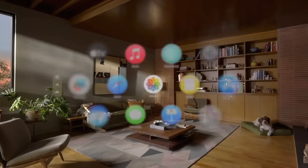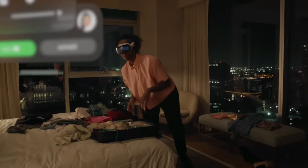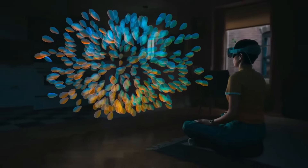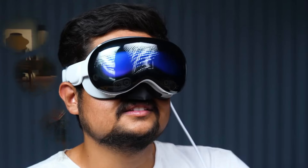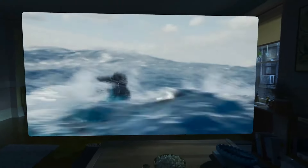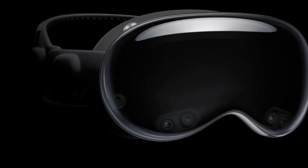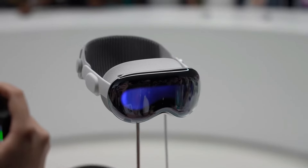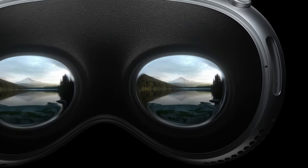Have you ever wondered what it would be like to see your apps in 3D, to watch movies in a private theater, or to connect with others in a spatial way? Well, you don't have to wonder anymore, because the Apple Vision Pro can make it happen. The Apple Vision Pro is a mixed reality headset that lets you experience the virtual and the real world like never before. It's one of the most advanced and expensive devices ever made by Apple, and it's available now for $3,499.